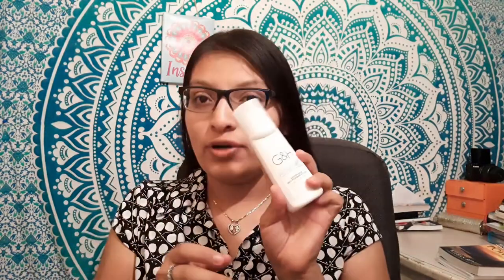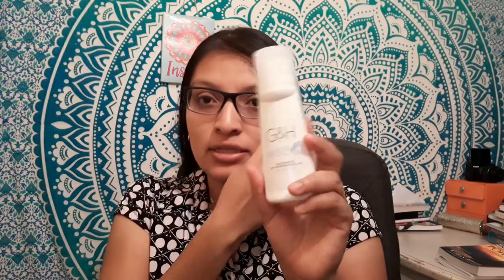The first thing in here is my deodorant, and it's from the brand GNH. The next thing is my favorite perfume — it's called Flor Chic.